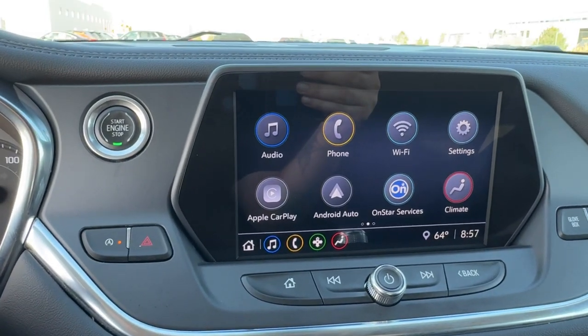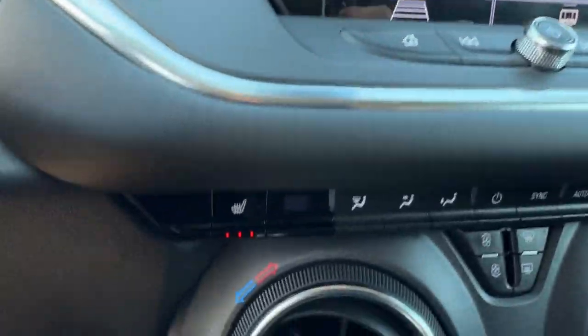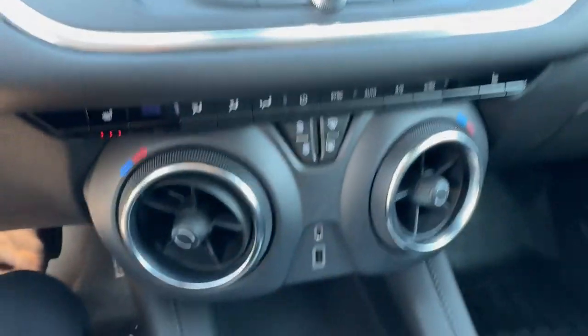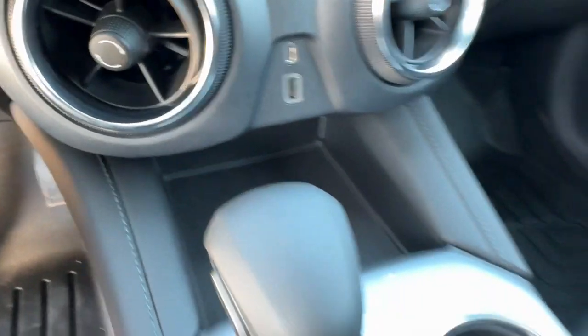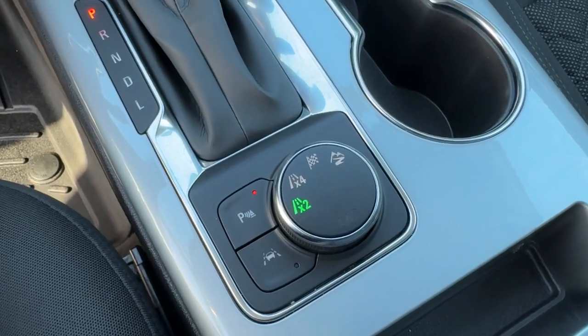You got Wi-Fi, rear backup camera. It's only got 39,000 miles, so she's still in great shape. You got heated front seats, a couple USB ports for charging your devices, leather wrap shifter, and different drive modes.